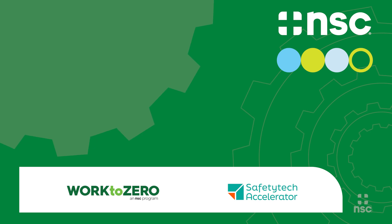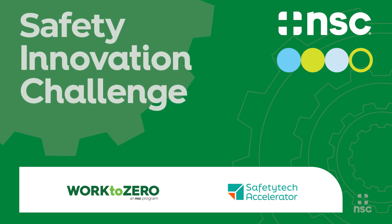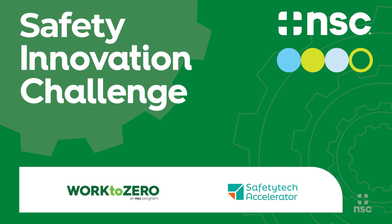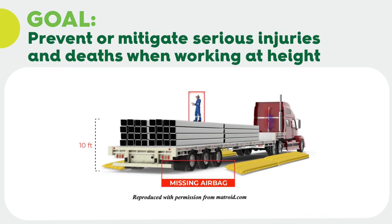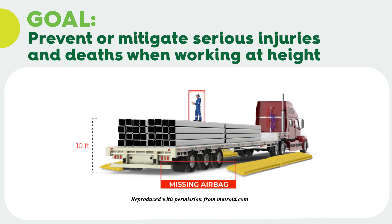Work2Zero and Safety Tech Accelerator launched a pilot program called the Safety Innovation Challenge. This pilot program focused on identifying and implementing innovative solutions that could prevent or mitigate serious injuries and deaths associated with working at height.